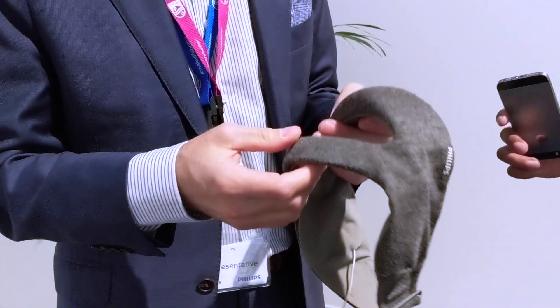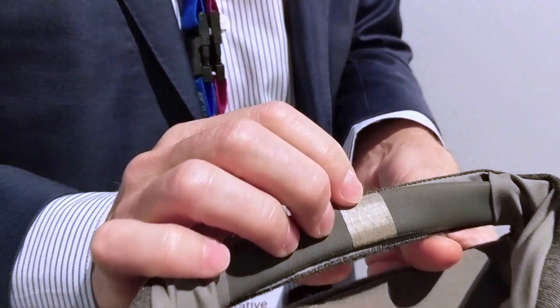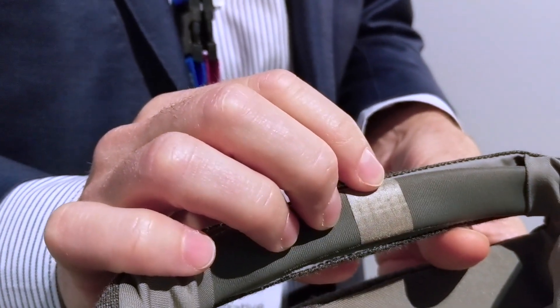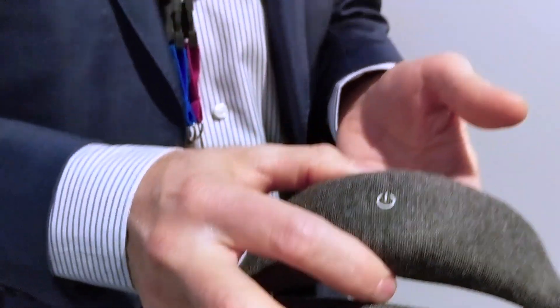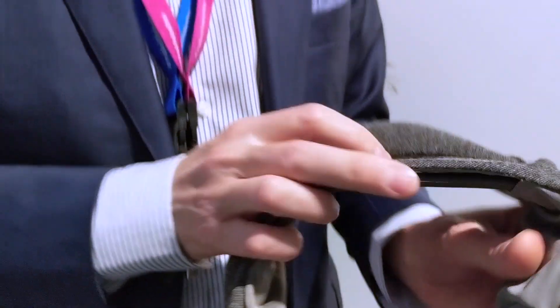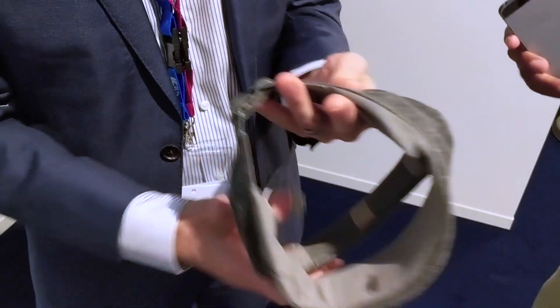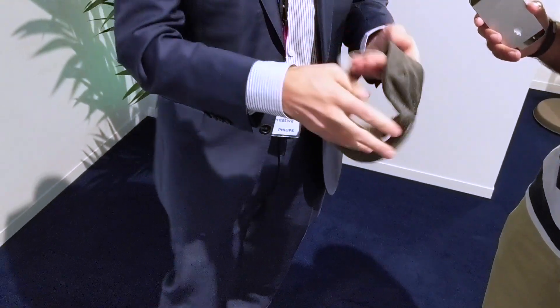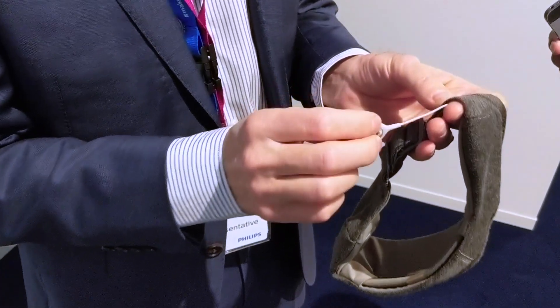This is Smart Sleep — a headband that you wear to help improve the quality of your sleep. It's got three components. This is an EEG sensor that senses brain waves and can tell you what stage of sleep you're in. This is the power unit, which stores some of the data. And then you've got headphones in here — it's all in a very soft casing. This part is also for EEG as a reference point.